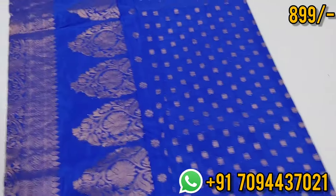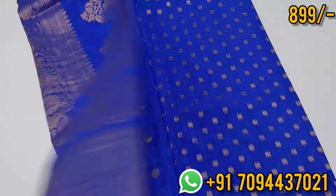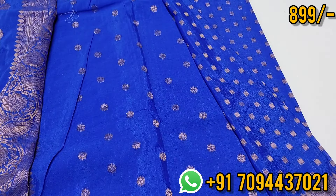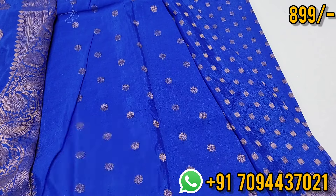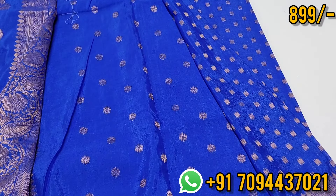The all-over print is beautiful, and this is your pallu — beautiful, rich pallu. And this is your blouse with a great floral bootas design. In this sari, you have 0% transparency.